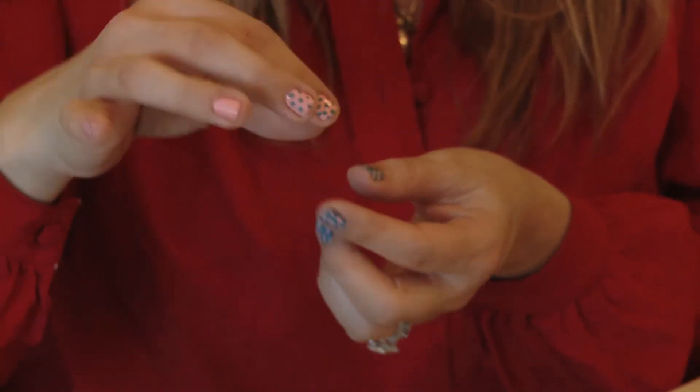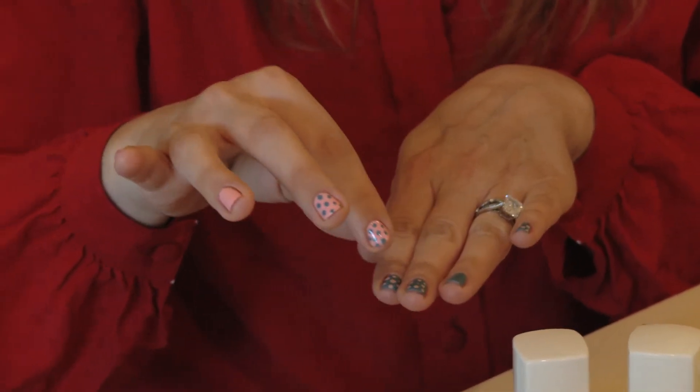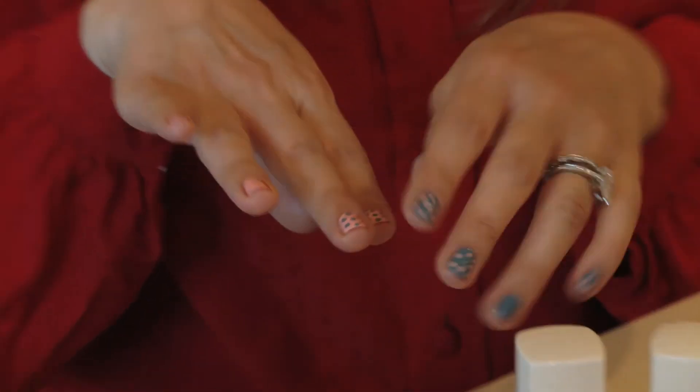Kat actually taught me a trick: she took the wooden end of a paintbrush, dipped it in a little pool of polish, and created these dots. Thank you, Kat — I learned something new, because I'm sure I would have tried to do that with a nail brush and it would not have come out so well. Thank you to the ladies at Olive and June. If you'd like to learn more about them, go to olivejune.com.